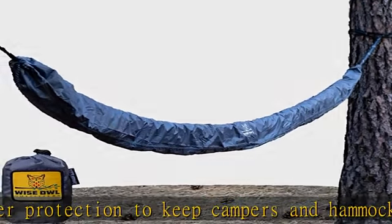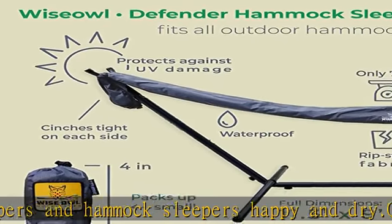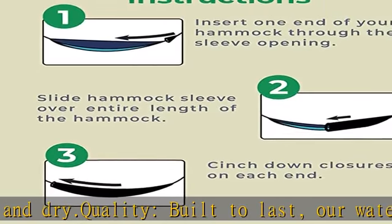Convenient — keep your hammock up year-round through any weather. Our cover for hammock use protects it from sun damage, color fading, water damage, and general wear and tear.